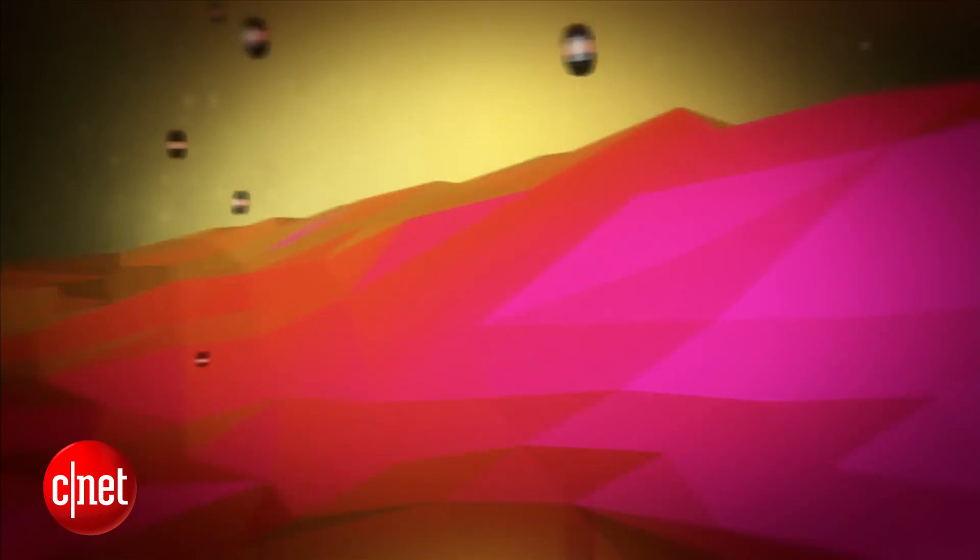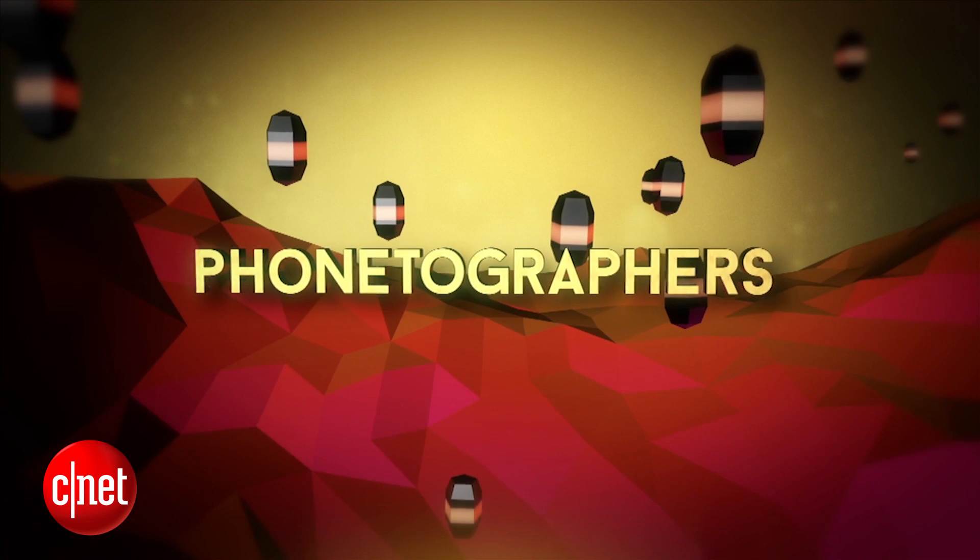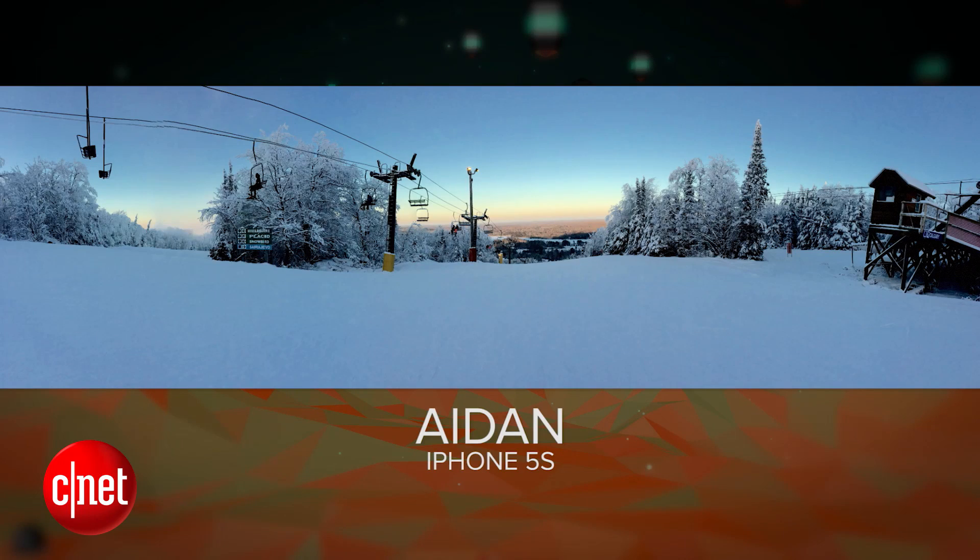Let's talk about our phonetographer of the day. Today's phonetographer of the day is Aiden, who took this on his iPhone 5S, and it looks like he used panorama mode. He wrote to us and said: Hi guys, I am Aiden, I love your show. I took this picture while skiing in northern Minnesota on my iPhone 5S, and I totally give you permission to use it on the show.